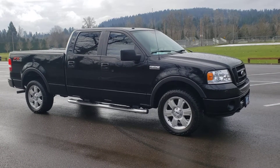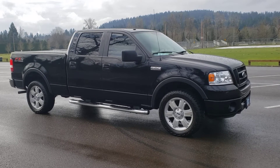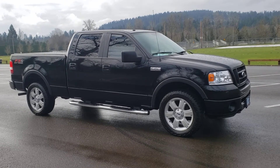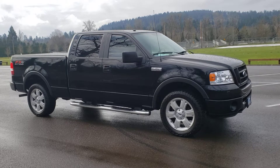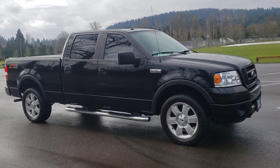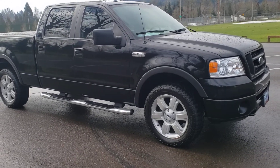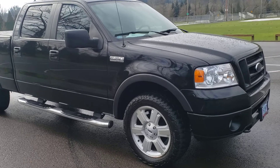Good morning, Cory Frazier here with Treasure Auto Sales and Hashtag Frazier's Friends. Today I'm going to be doing a walk around of this 2007 Ford F-150 FX4 Off-Road Lariat, black on black, crazy low miles — just right at the hundred thousand mile mark — but we'll get to that here in just a moment.